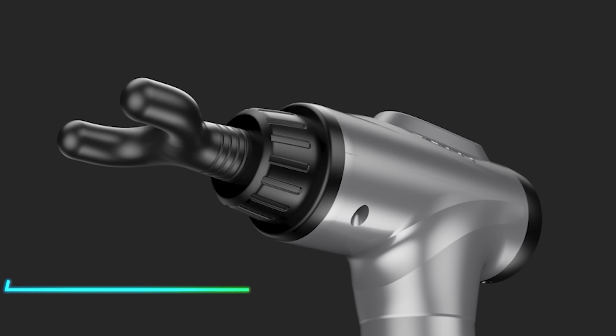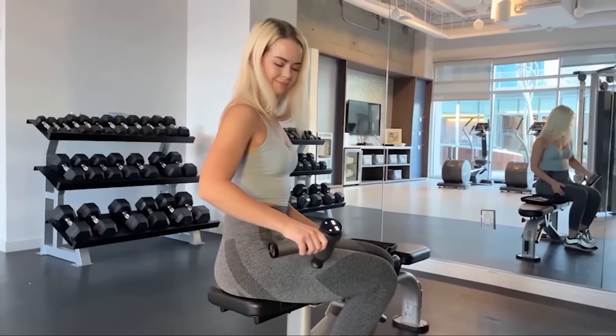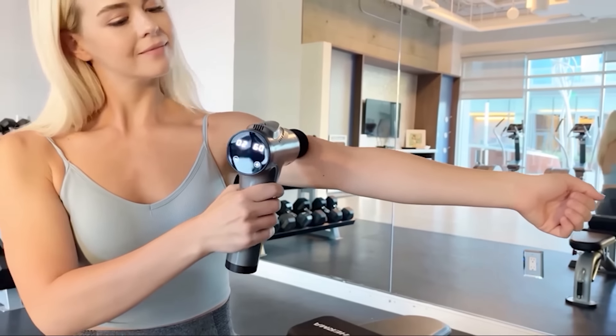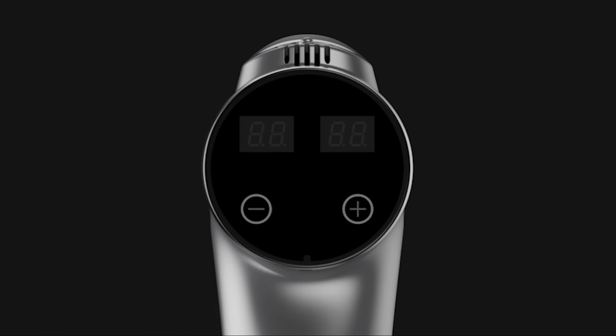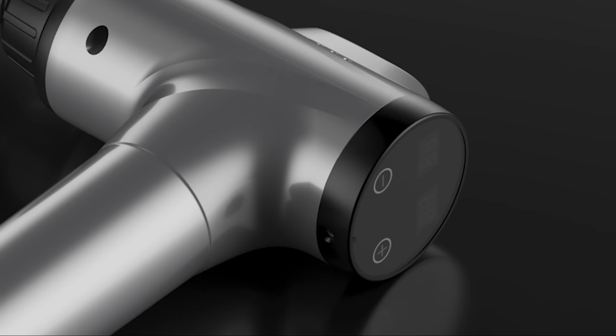This massager has multiple attachments, each one designed to target different muscles. Its power settings range from a gentle pulse to a deep, intense massage that really works out your knots. Its battery life is impressive, lasting for hours on a single charge, and the handle is ergonomic so you can use it for as long as you want.